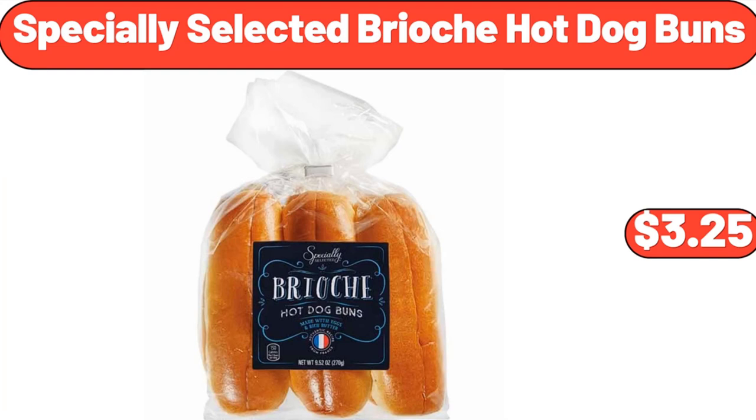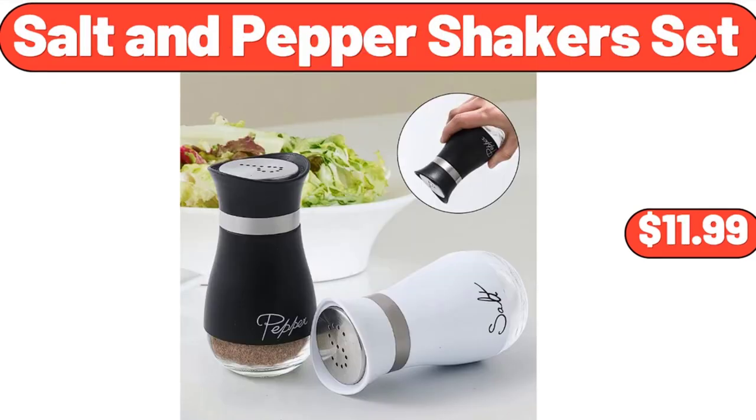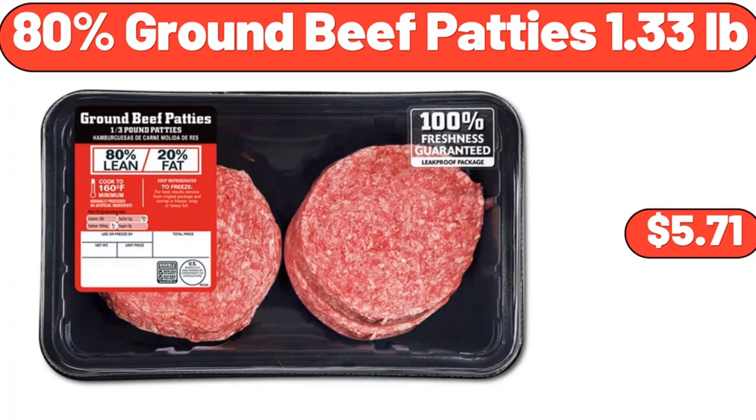Specially Selected Brioche Hot Dog Buns, $3.25. Sundae Shop Vanilla Ice Cream Sandwiches, $2.79. Salt & Pepper Shaker Set, $11.99. 6-Piece Set of Copper Mixing Bowls and Lids, $14.99. 80% Ground Beef Patties, 1.33 Pounds, $5.71.